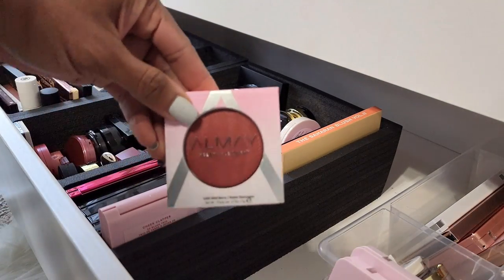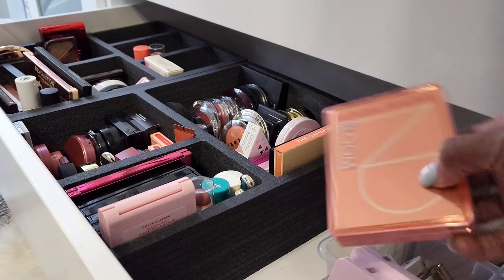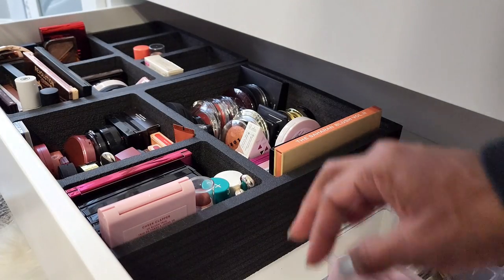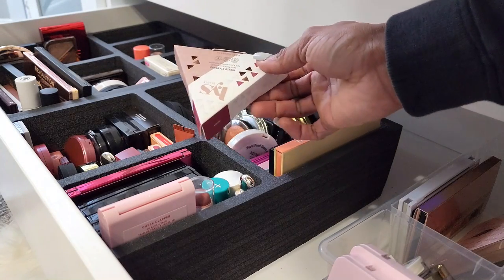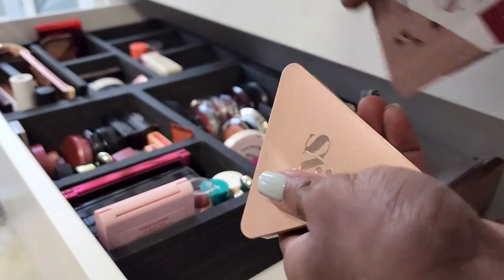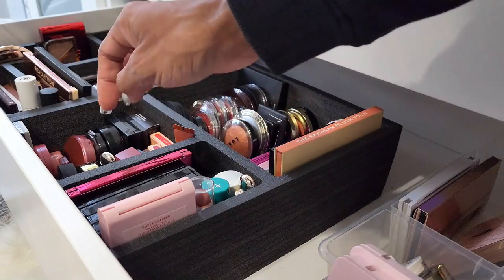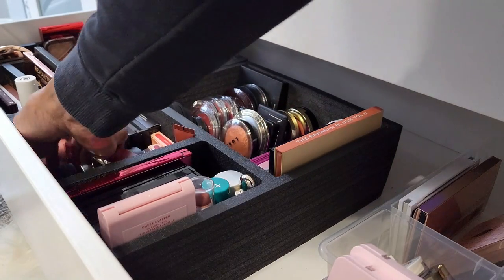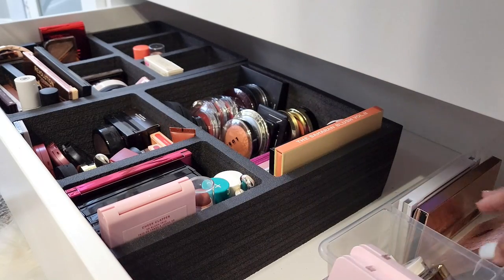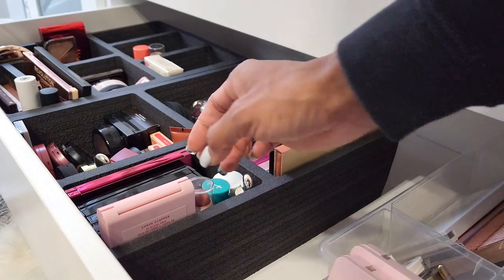I'm gonna go ahead and bring this Almay blush upstairs too. I want something else that is multitasking. Oh yeah, we're gonna bring her up — Natasha Denona, I have not used this yet. I think I'm doing pretty good so far. What is this? LYS cream blush — oh, this is the berry one. I should probably bring this one up because I don't think I've used it, I've only swatched it. Yeah, we need her upstairs. I think that's gonna be it for right now for blushes. Oh, I'm gonna bring this one upstairs too. There's nothing else really screaming to me right now to try, so yeah.